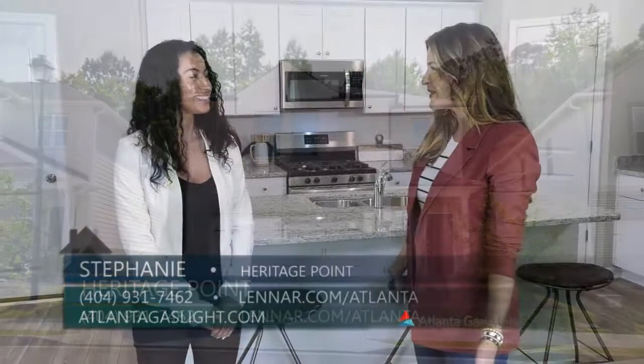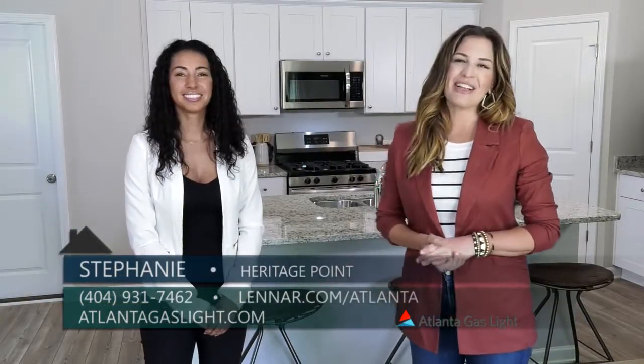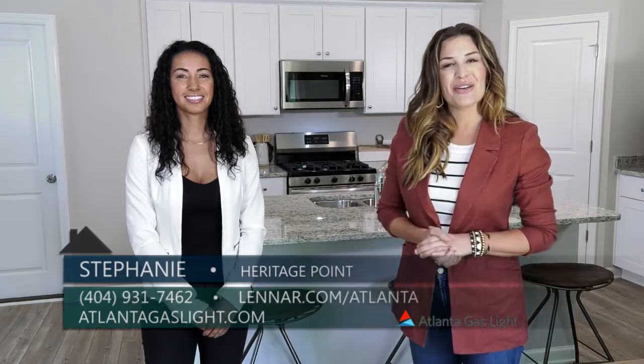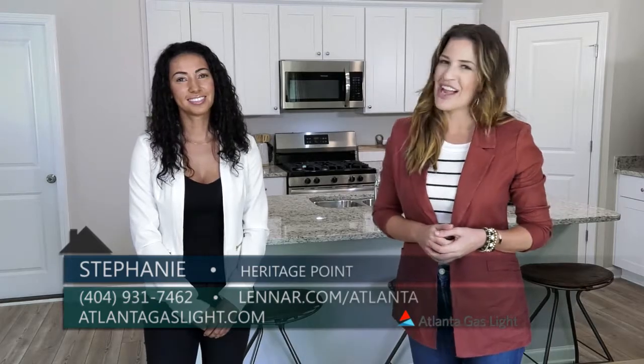Well, Stephanie, thanks so much for being here with me today. It was great to learn more about Heritage Point. And to learn more about natural gas and natural gas products, you can go to AtlantaGaslight.com. And remember, nothing says welcome home like the comfort of natural gas.